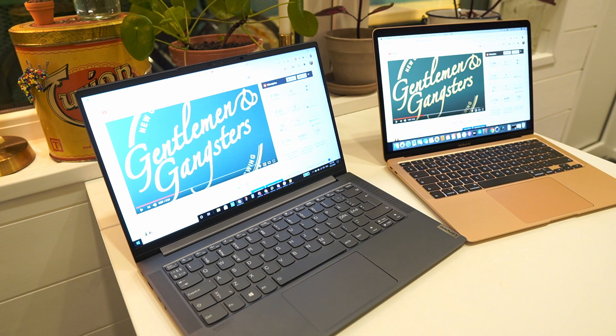Even though I genuinely loved the audio from the Lenovo Yoga Slim 7 when I was testing it the first time, I have to give the win here to the MacBook Air 2020. The audio is just a bit more full and a bit more bassy. It doesn't distort even though the volume gets even a bit higher than the Lenovo Yoga Slim 7. Very impressive performance there.